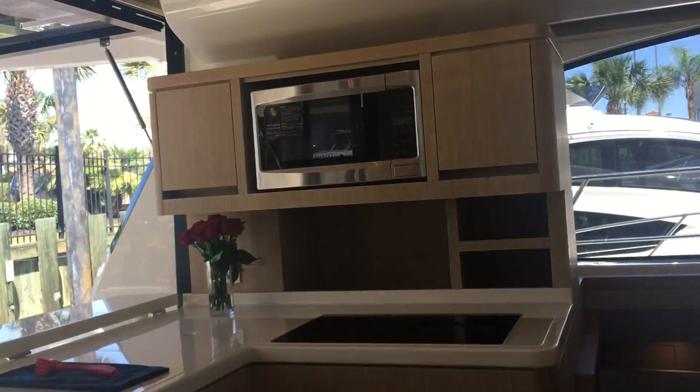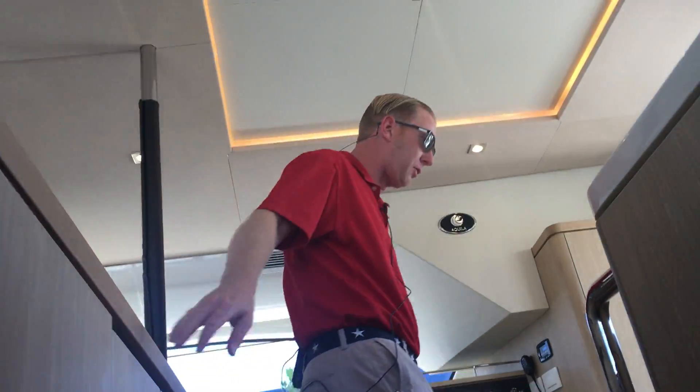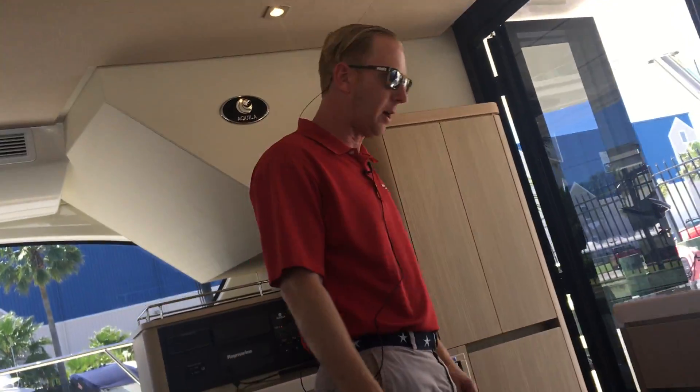The port side is going to be another guest stateroom and it's going to be identical. So three staterooms, three full heads, on a 44-foot boat. 21 and a half feet wide, twin 300 Volvos. The boat will easily cruise right at about 20 miles an hour and top out close to 25.